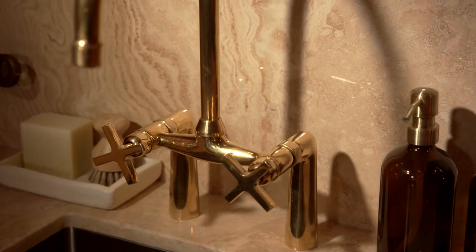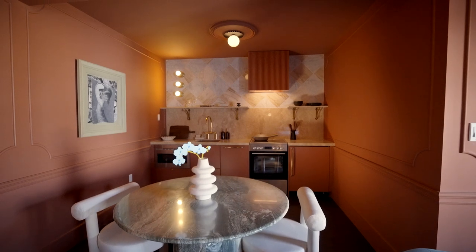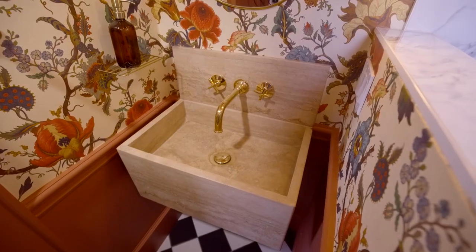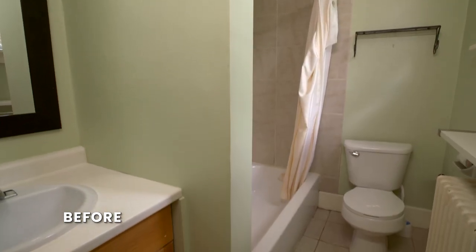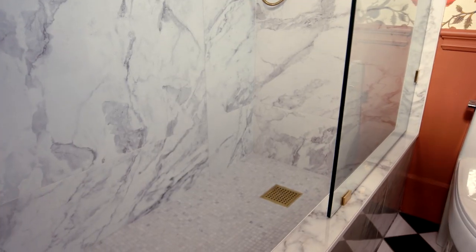We have a fully functioning kitchen. It has everything that you need, and we have room to dine. It feels very luxurious to me. We have so many different things interacting with each other, but they all work.